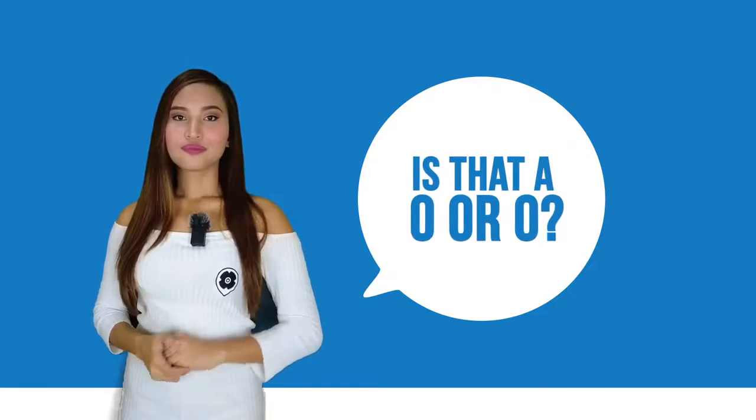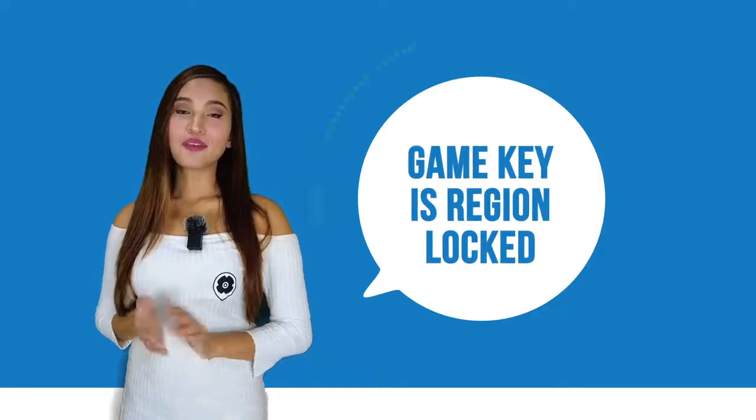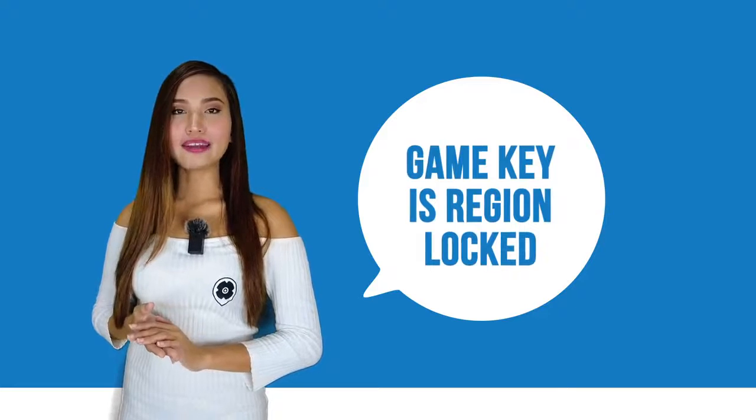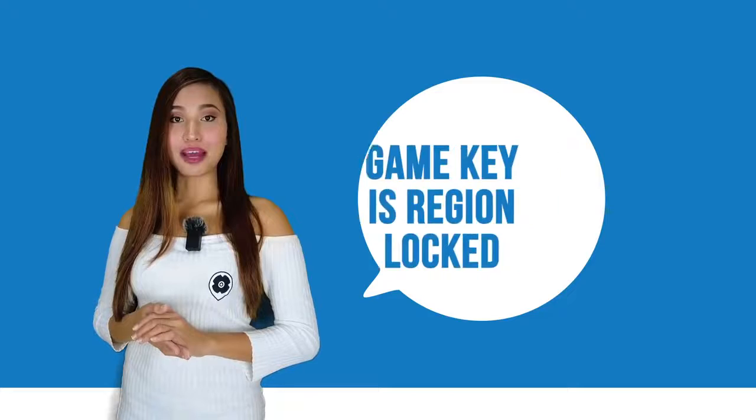Number three: the game is region locked. Sometimes when we see low prices for an incredible game, we jump right ahead and buy it. Make sure to double-check the region you're buying from, because this matters.